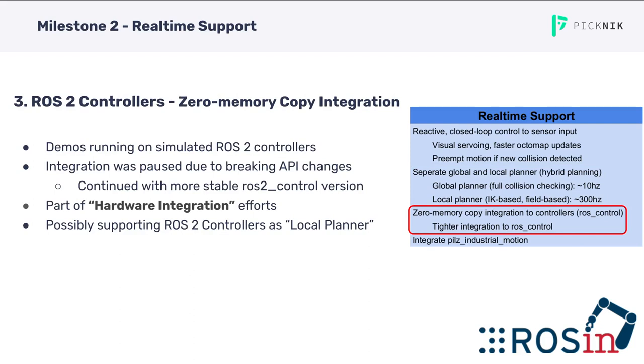Objective 3, ROS2 controllers or zero-memory copy integration, has been on hold for the last few weeks. All of our demos are running on simulated ROS2 controllers, but the integration was paused due to breaking API changes. We are planning to continue this with more stable ROS2 controller versions. This will definitely be part of the hardware integration efforts we are running in the future. We are also considering using some of the ROS2 controllers as local planners in the hybrid planning feature.